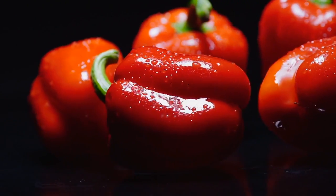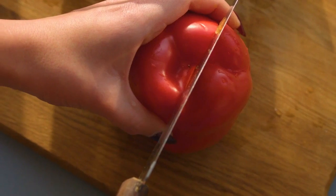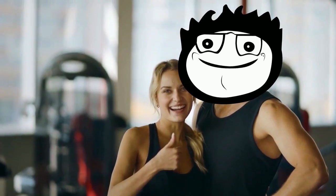Red bell pepper. Red bell peppers are loaded with antioxidants, which reign supreme when it comes to anti-aging. In addition to their high content of vitamin C, which is good for collagen production, red bell peppers contain powerful antioxidants called carotenoids.